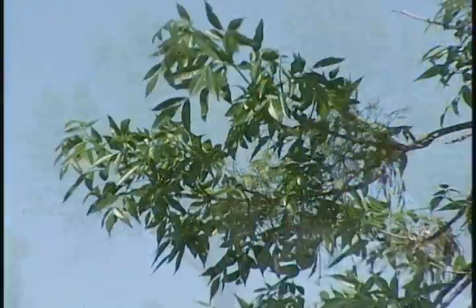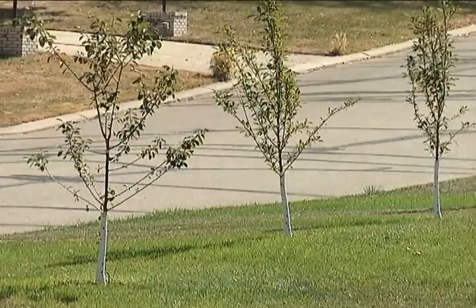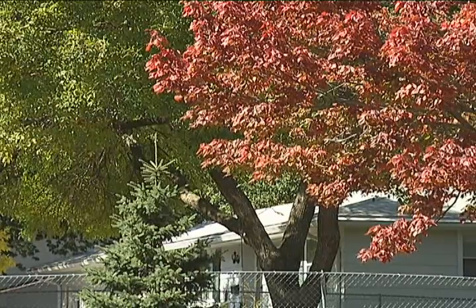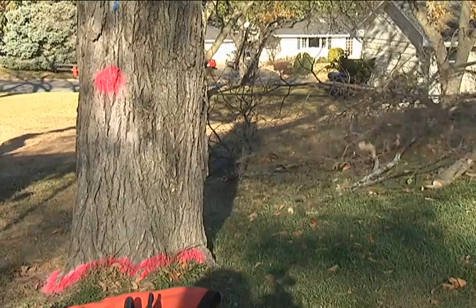Trees, like any living thing, need water, proper nutrients, as well as general care and upkeep to stay alive and healthy. And while the city so far has evaded emerald ash borer, Dutch elm disease has been a presence in Bloomington for some time.